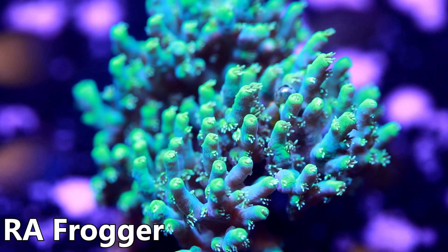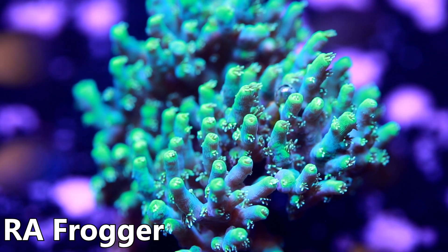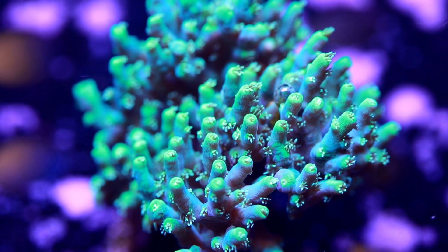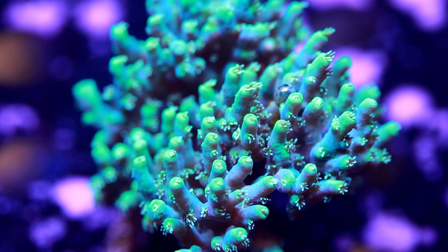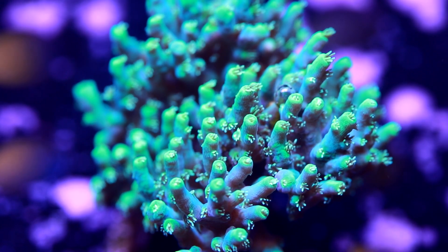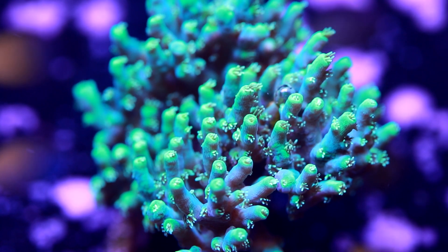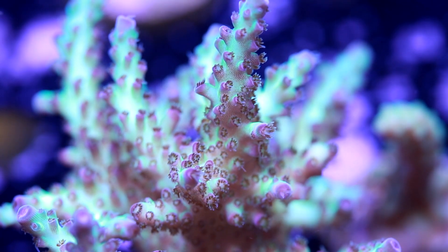Acropora are a large group of corals commonly referred to as SPS, or small polyp stony corals. In scientific classification, Acropora is a genus. There are over 149 different species that fall under the genus Acropora. While all species share similarities, there are also important differences in both appearance and specific care requirements. All Acropora form calcium skeletons, host photosynthetic zooxanthellae to gather energy from light, and have polyps capable of catching tiny particles of food from the water. While all Acropora share the same basic blueprint, their specific growth patterns can cause certain species to look very different from others.